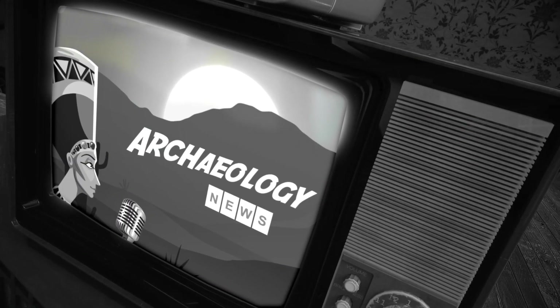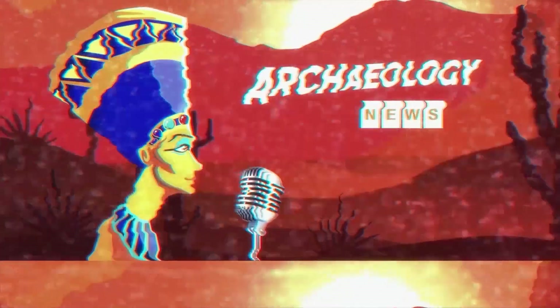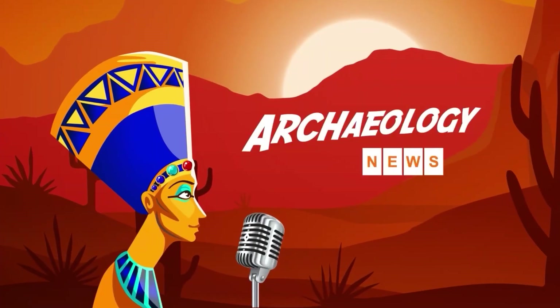Broadcasting live from somewhere underneath the ground, Archaeology News — the news you can trust. We go to Egypt for our first story, which offers a fresh new look into how and why the pyramids and some of the structures around them were built.